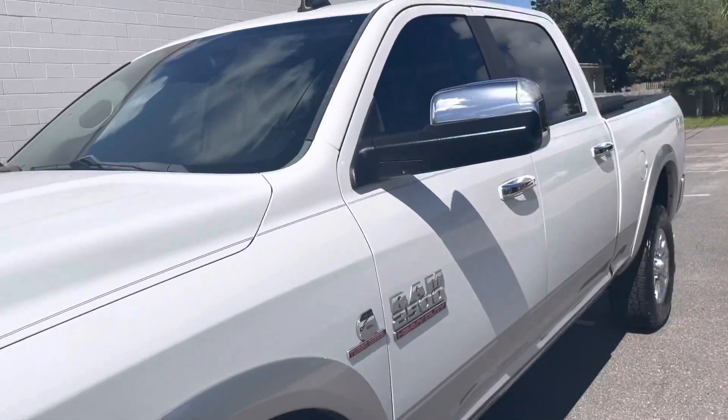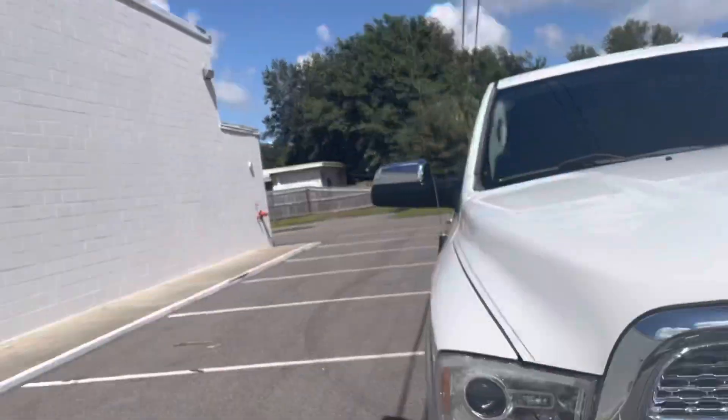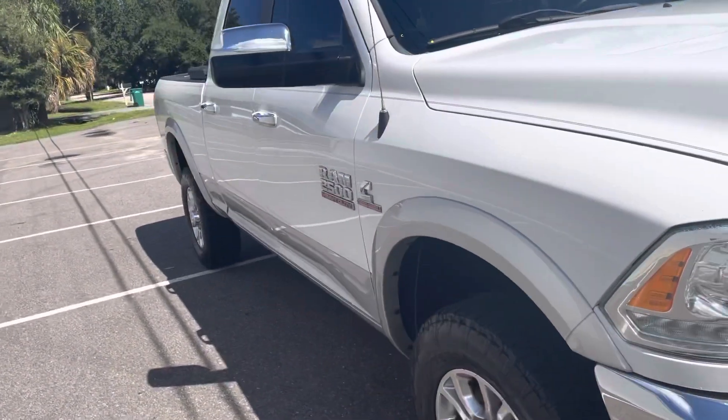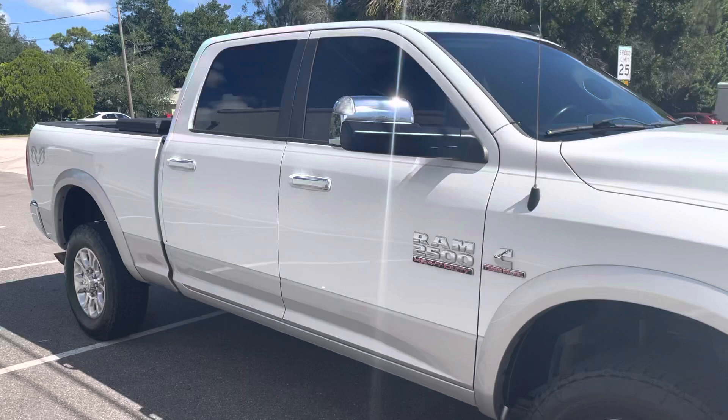Stock Laramie rims. Now this is a stock truck — if you want an unmolested truck: stock height, stock engine, stock everything, this is going to be a perfect truck for you.